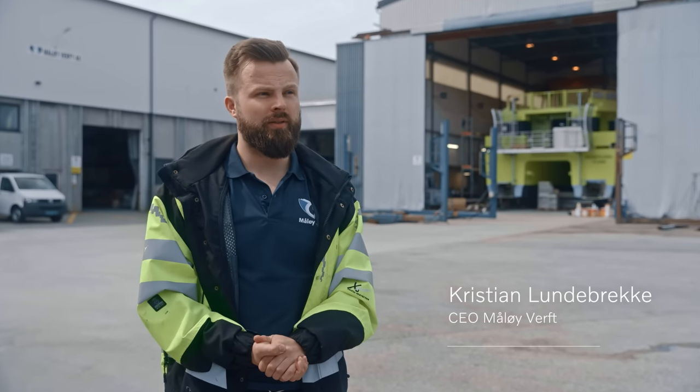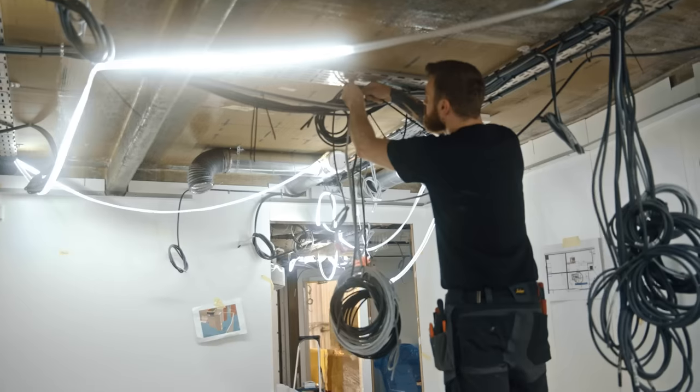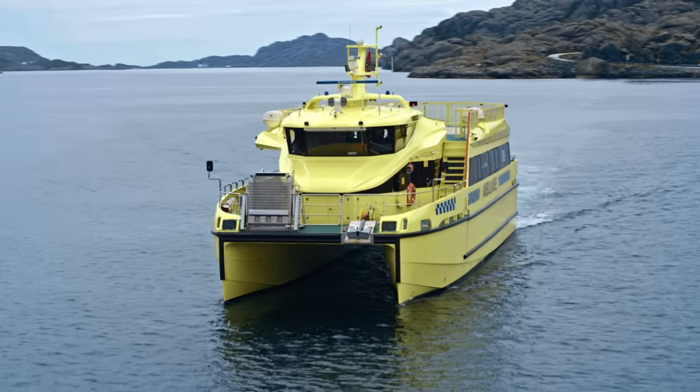In Molleverft we specialize in building glass fiber catamarans. Here today we are building the second of two ambulance catamarans. These are the largest ambulance vessels today in Norway.